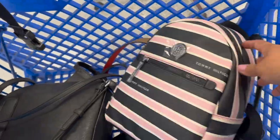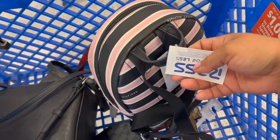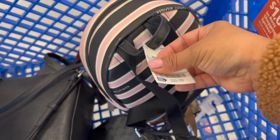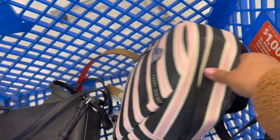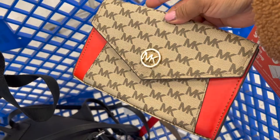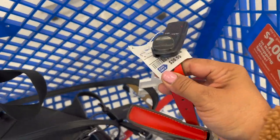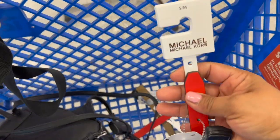Aquí en el carrito ya llevo algunas cositas que me encontré que me gustaron para ustedes. Esta es una Tommy Hilfiger mochilita rosadito con negro, de $30 — creo que el precio está buenísimo. Y luego encontré esta cangurera Michael Kors con un precioso rojo, en solamente $27. Creo que es un poquito diferente y la talla es chica/mediana.